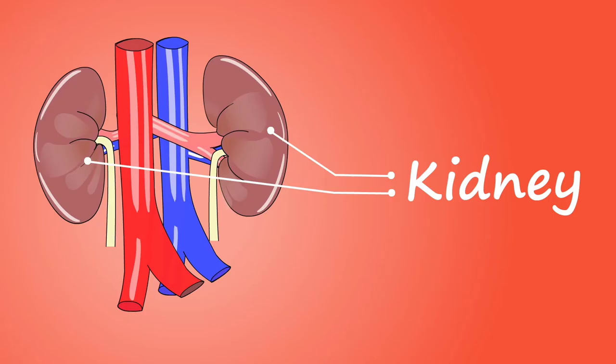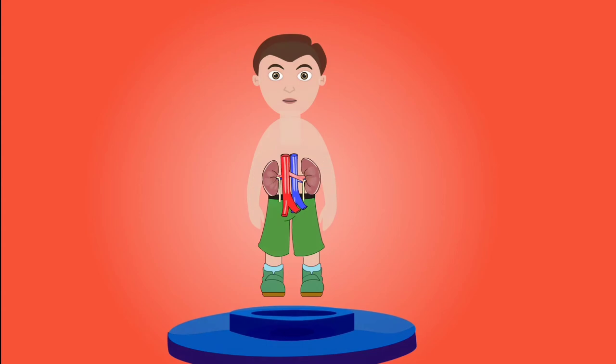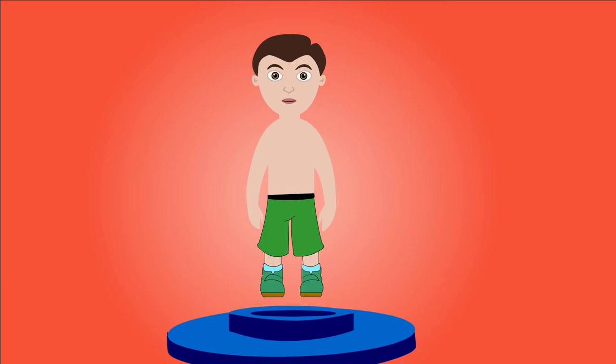The kidneys are two bean-shaped organs located at the back of the abdominal cavity, one on each side of the spinal column. Their function is to maintain the body's chemical balance by excreting waste products and excess fluid in the form of urine.